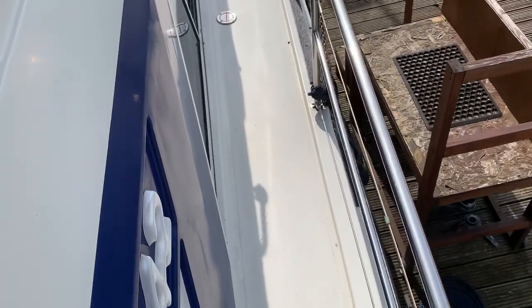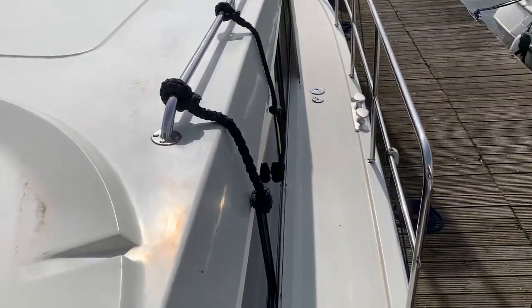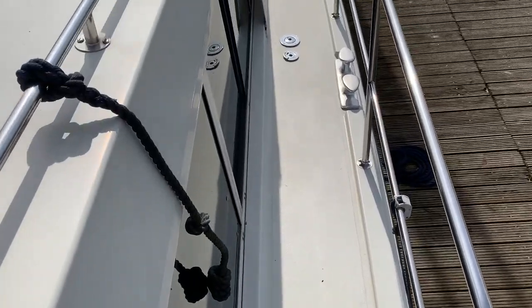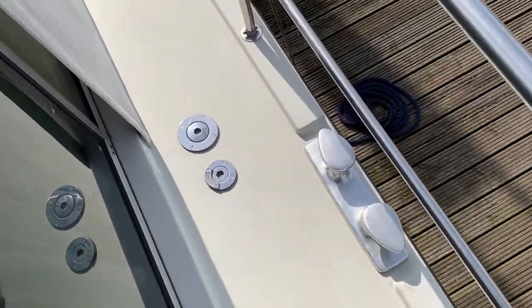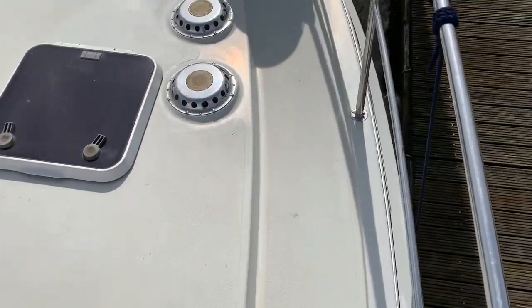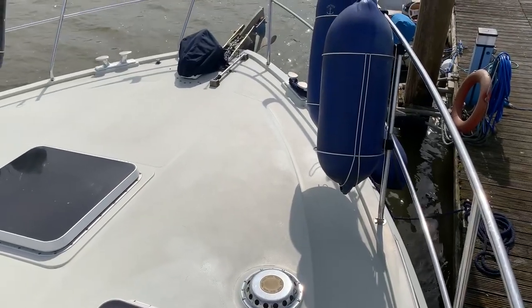For example, decent deckwear and good handrails. Decent-sized side decks, which make mooring up and moving around the vessel a lot easier. Sturdy deckwear, and you've got a textured deck too, to help prevent you from slipping.